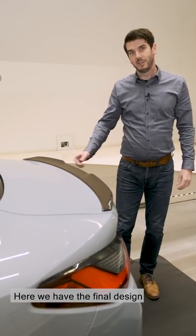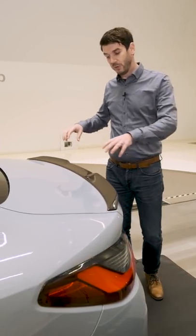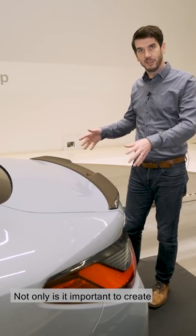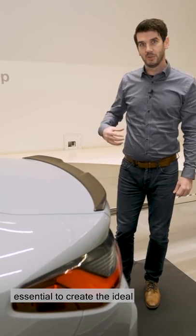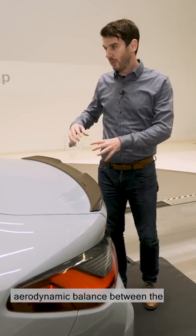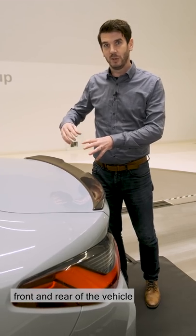Here we have the final design of the rear spoiler. Not only is it important to create downforce at the back of the car to stabilise the rear axle, but it is also essential to create the ideal aerodynamic balance between the front and rear of the vehicle for driving dynamics.